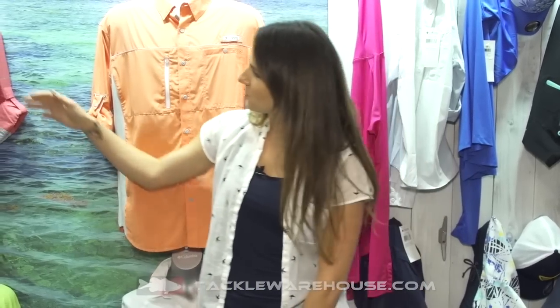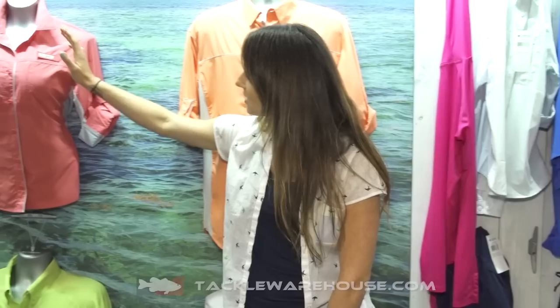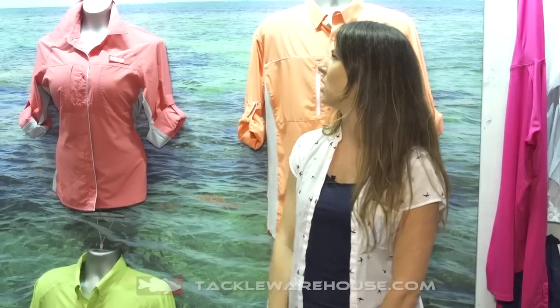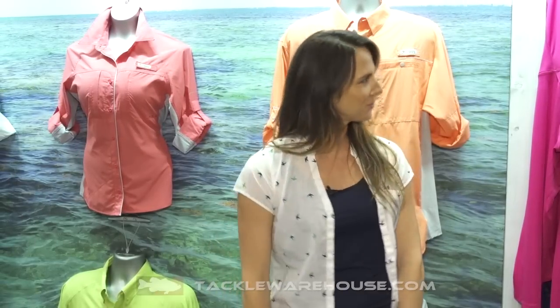Really great features as far as these side entry chest pockets go, and a really flattering fit. What we're excited about for the ladies assortment is that you're able to go from your outdoor adventure easily and grab a burger and beer afterwards without feeling like you have to change your clothes. Be sure to look for all this great stuff coming out next year, and be sure to go to Tackle Warehouse to get more information.